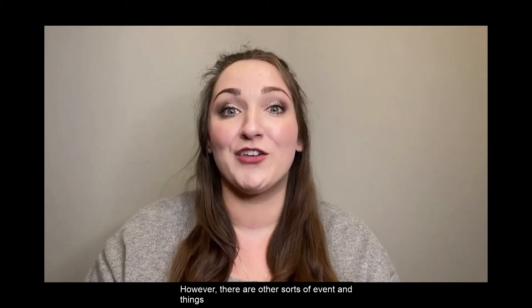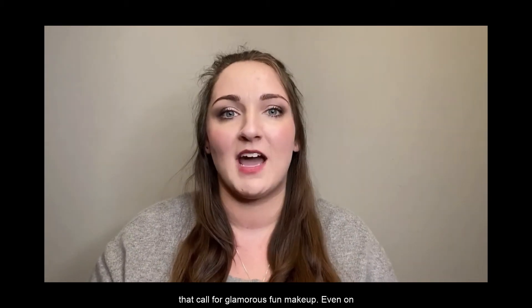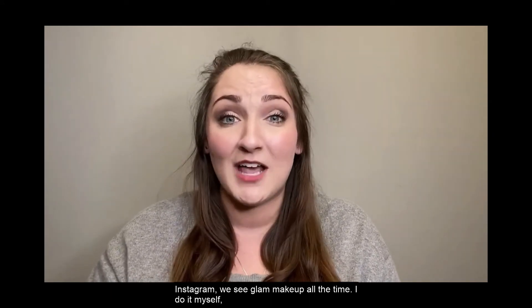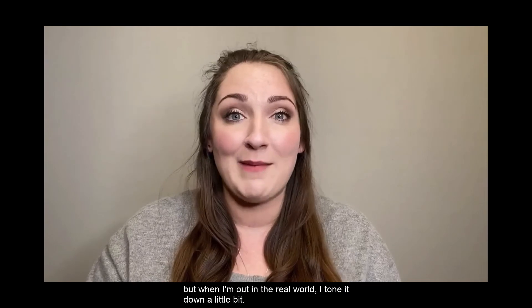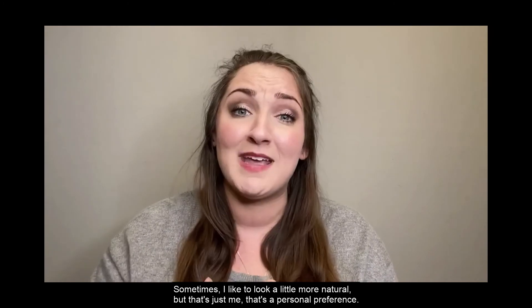However, there are other sorts of events and things that call for glamorous, fun makeup. Even on Instagram, we see glam makeup all the time — I do it myself. But when I'm out in the real world, I tone it down a little bit. Sometimes I like to look a little more natural, but that's just me.